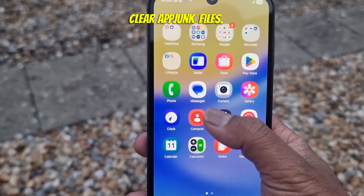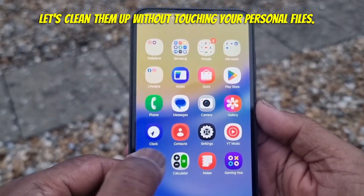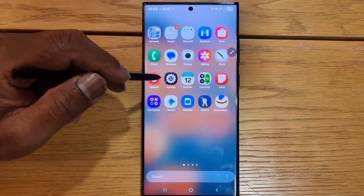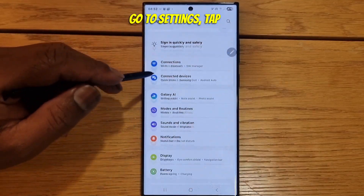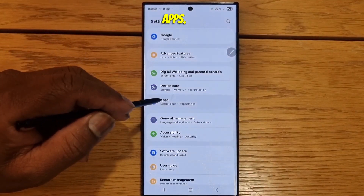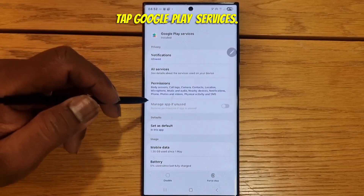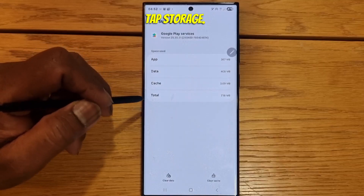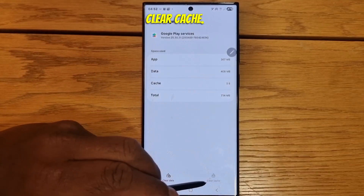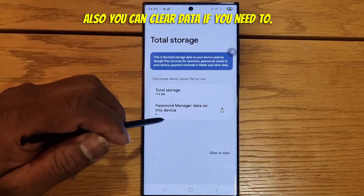Step 2: Clear app junk files. Let's clean them up without touching your personal files. Go to Settings. Tap Apps. Tap Google Play Services. Tap Storage. Clear Cache. You can also clear data if you need to.